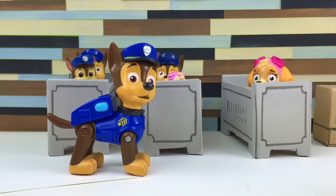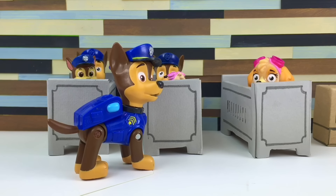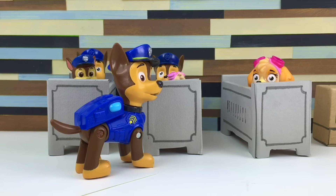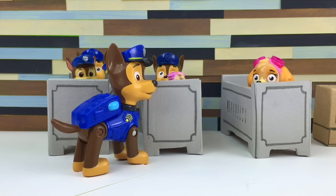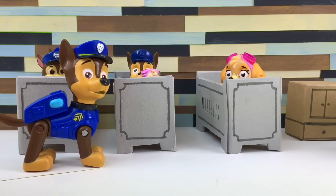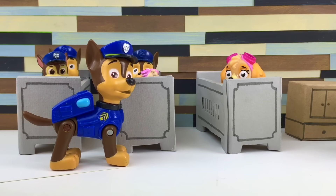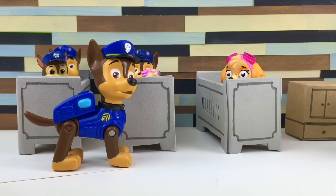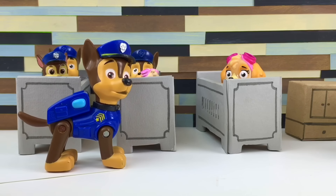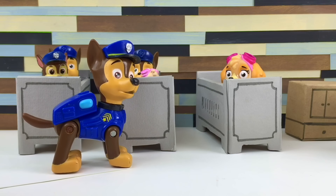Wow, look at all the puppies. I'm finally a daddy. Look how cute they are. They are so good. Oh, the guests must be here — I heard the doorbell. Okay, puppies, you guys behave. This is Aunt Everest and Uncle Rubble. They're gonna be here to visit you guys. They can't wait to meet you.